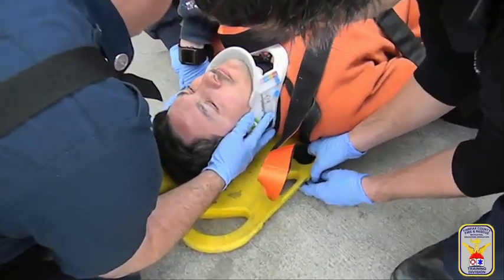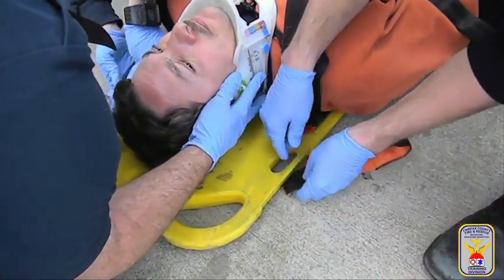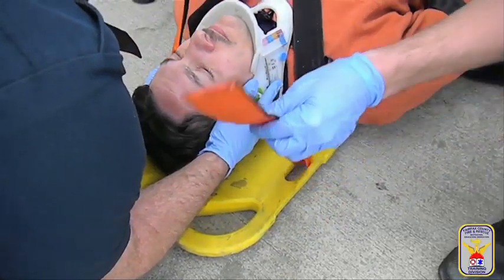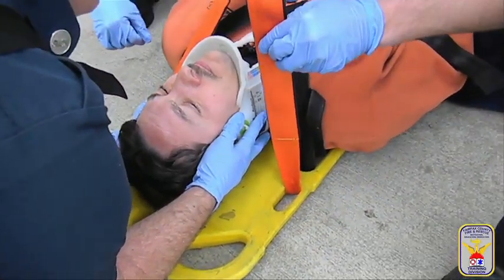Thread the shoulder straps over the shoulder, down through the hole on the board, and then back up through the next higher hole. Do not simply secure the strap around the outside of the board,